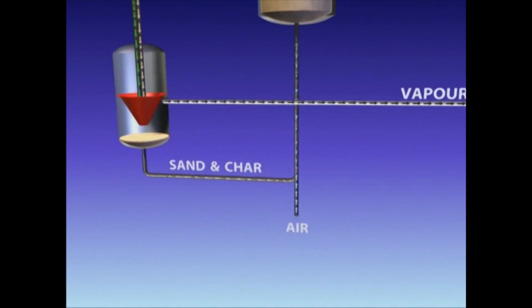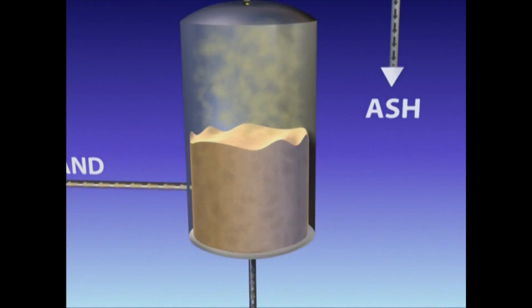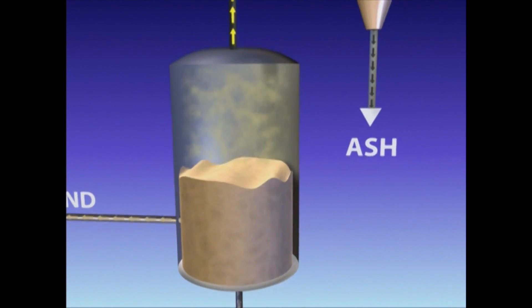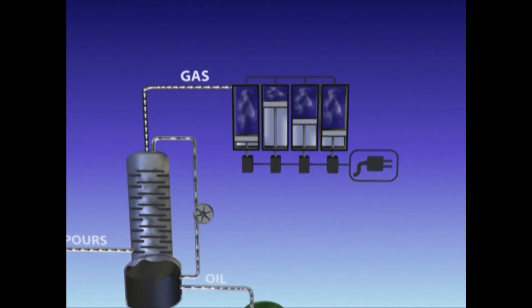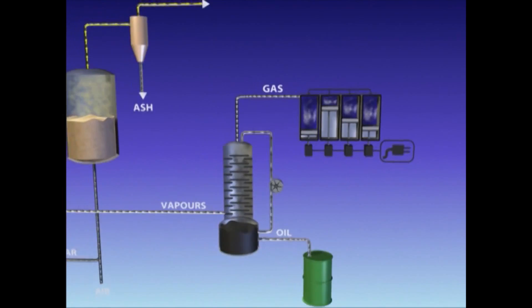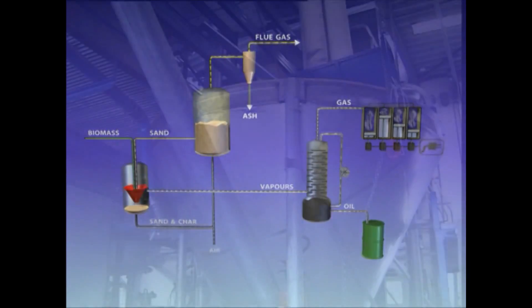Charcoal and sand are recycled to a combustor where charcoal is burned to reheat the sand. The permanent gases can be utilized in a gas engine to generate electricity or simply be flared off. In principle, no external utilities are required.